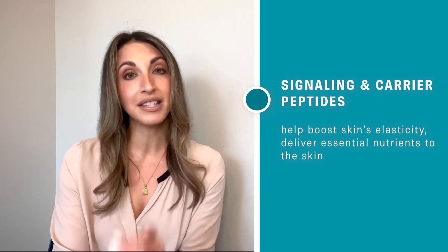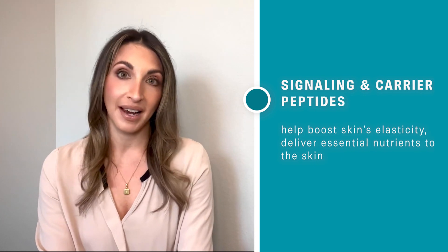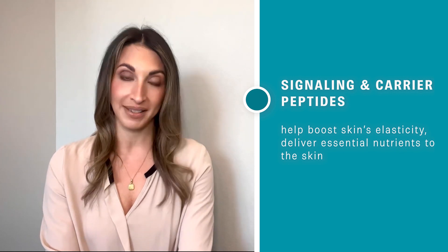Signaling and carrier peptides, also called upregulating peptides, trigger fibroblast activity to help boost collagen and elastin production and to help deliver essential nutrients to the skin.